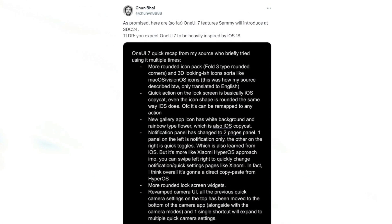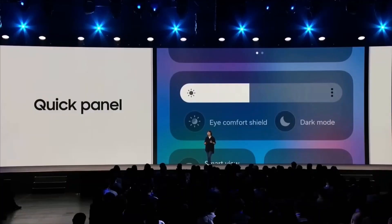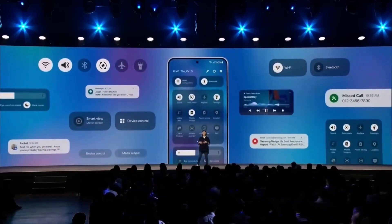A leaker named Chun Bai on X shared notes from someone who tested Samsung's Android 15 version, which is still in development. It appears Samsung is making many visual and practical changes, taking some inspiration from the iPhone's design.